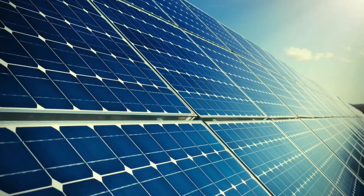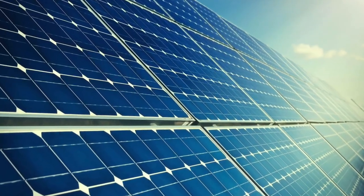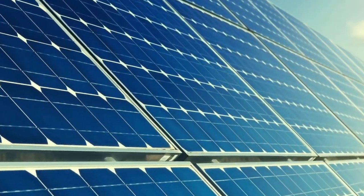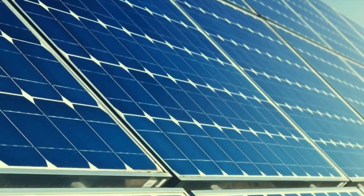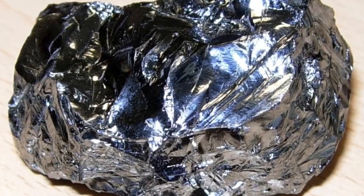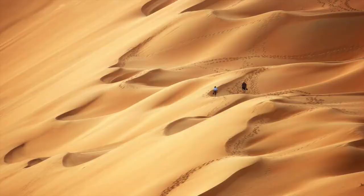First, let us examine the science behind how solar panels convert solar energy to electrical energy. Solar panels are made up of smaller units called solar cells. The most common solar cells are made from silicon, a semiconductor that is produced from sand, which is the second most abundant element on Earth.